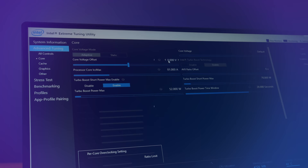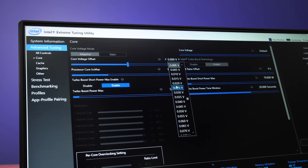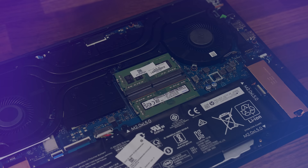Number 6: performance tuning. Undervolting and overclocking are good options to squeeze out extra performance from your gaming laptop. Undervolting can also lower temperatures as you're using less power.